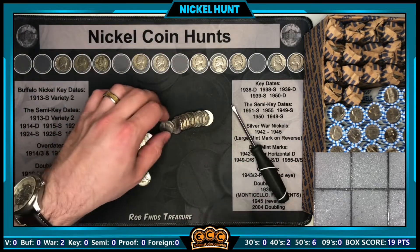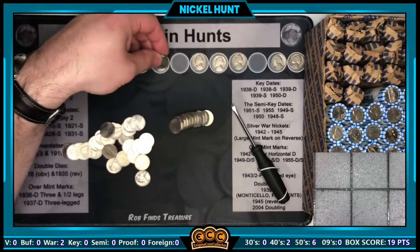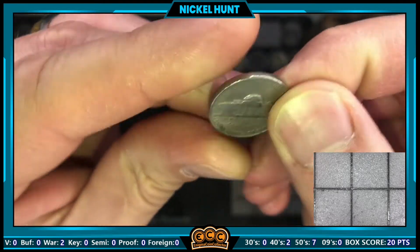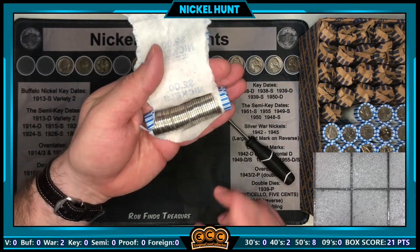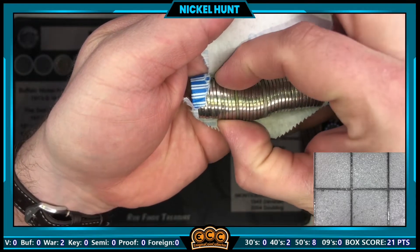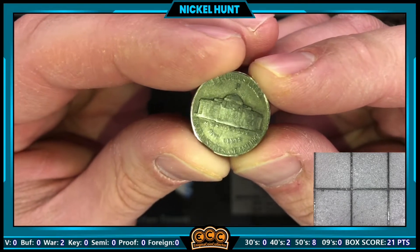Roll number 18, staying true to the 50s — a 1951 again, minted in Philadelphia. Roll number 21 has our next find: 1956 minted in Denver. Just cracked open roll number 22 and we've got a few miscolored edges. The one I'm intrigued about looks like a silver war nickel — and yes, we just found our third silver war nickel of the box!